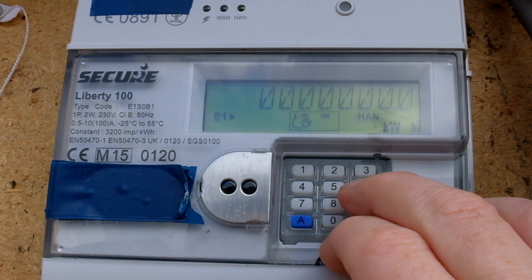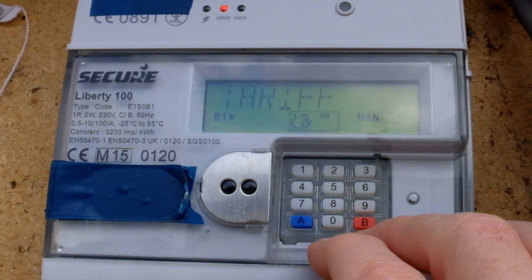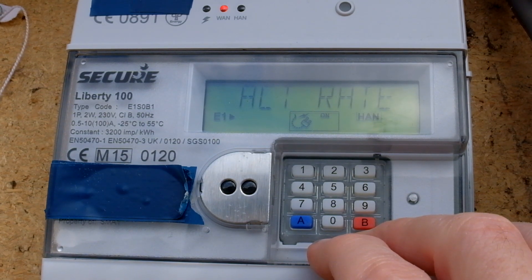Going back to the readings — just to say again, you press 6 for the readings. This is now on the Flexible Octopus, which is a variable tariff. I would recommend it — we're now on 13.22 pence.